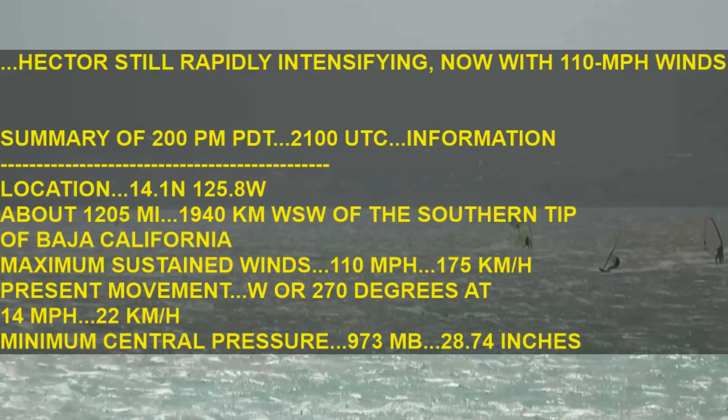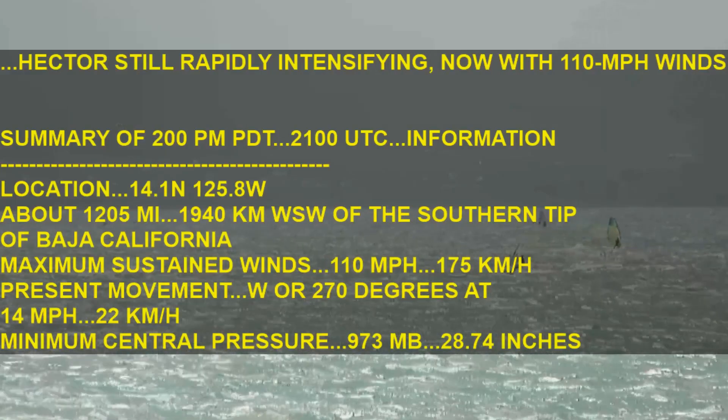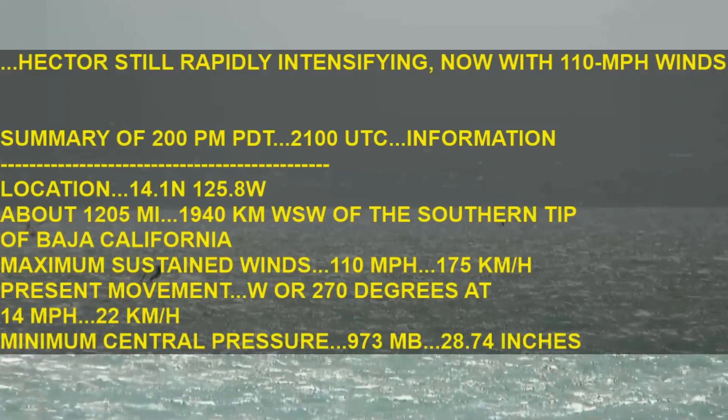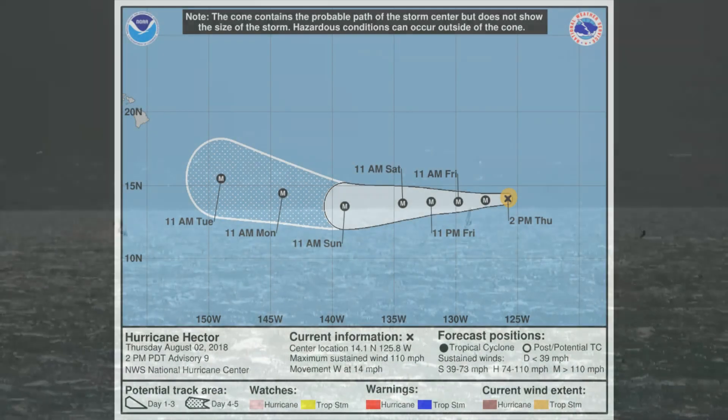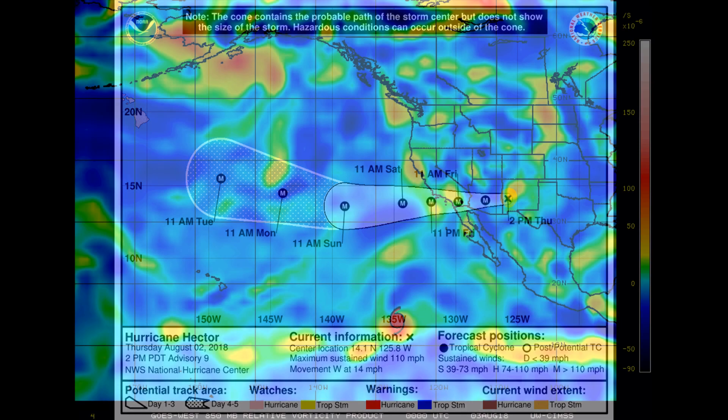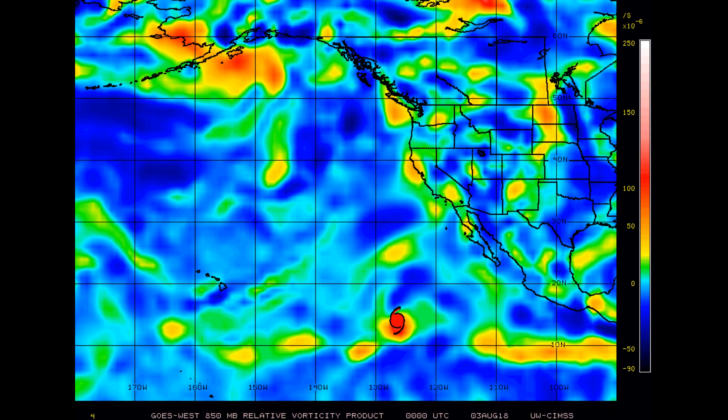What will the NHC say in their next advisory? Here is the NHC's current track cone. It should be noted that Hurricane Hector is now a major hurricane. The 50-minute bar vorticity image shows you can clearly see where Hector is located.